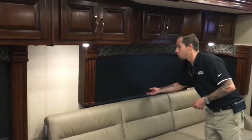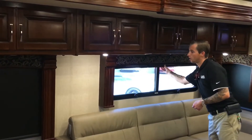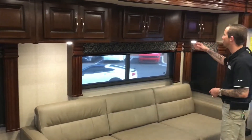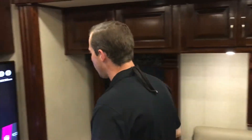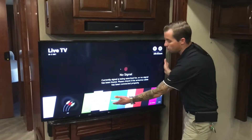One of my favorite features is the blackout shades, and then you also have your day shades to cut down on some of the sunlight. If you look up here, you can see that this is all high-gloss cherry Amish handcrafted cabinets. Two ACs as previously mentioned. And this TV is also on a swivel bracket — a smart TV as well.